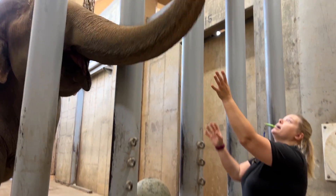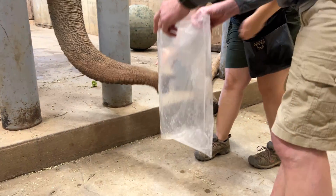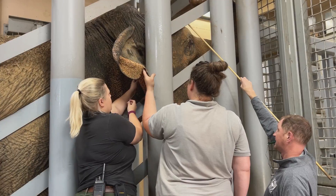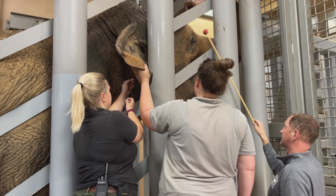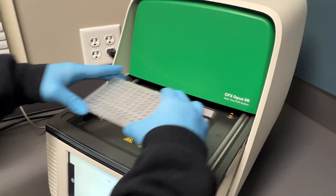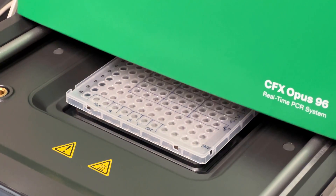With trunk washes, we can know when an elephant is shedding the virus, which could tell us when at-risk animals may be exposed. When we're checking blood, we can tell if there's virus circulating in the bloodstream, which helps us detect EEHV before the elephant starts showing signs of disease, so we can treat them before they're really sick.